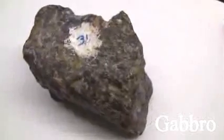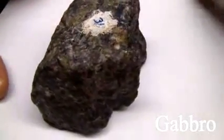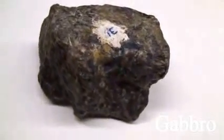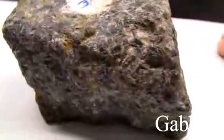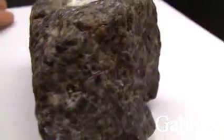Gabbro. The texture is phaneritic, coarse-grained. The structure is massive. The color is dark gray or greenish-black. The hardness is greater than 5.5. The composition consists of plagioclase, pyroxene, hornblende, and olivine.